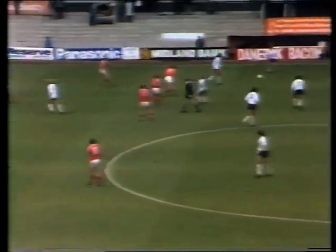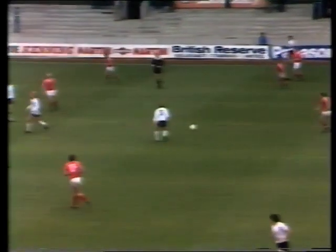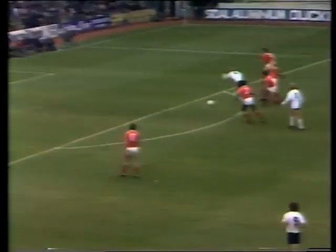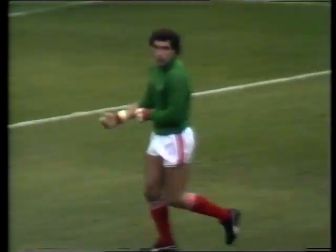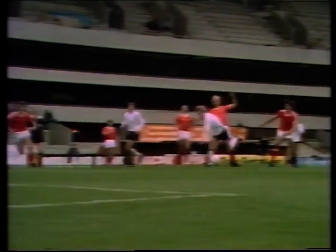A nice one-two off the referee for Hazard there. There's better movement about the goal in the second half now from Mike Hazard. Will he go all the way? And Shilton gets there just in time, but that was a dainty little piece of picking the ball in and out of bodies and tackles, just as he did in the lead-up to the Tottenham goal in the first half.